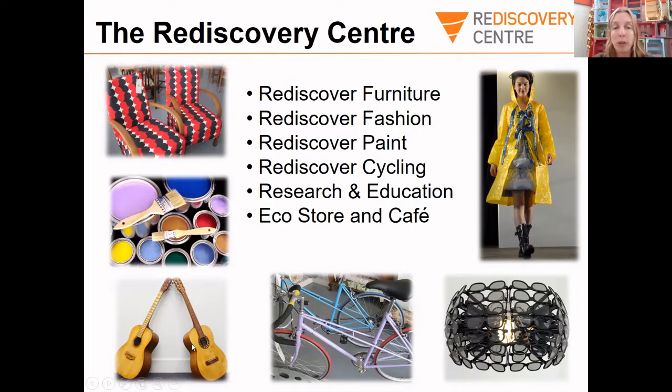We also get to be really creative with the wood and furniture we receive. Sometimes the furniture won't be suitable to make new furniture with — maybe it's too damaged — but we still get to create other things. Can anyone guess how we made these guitars and what furniture they came from? We got some wardrobes delivered and decided to make them into guitars. We're so lucky in our job to be really creative, and we want to inspire other people to be creative with waste too.